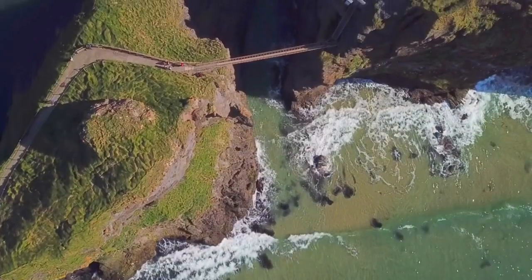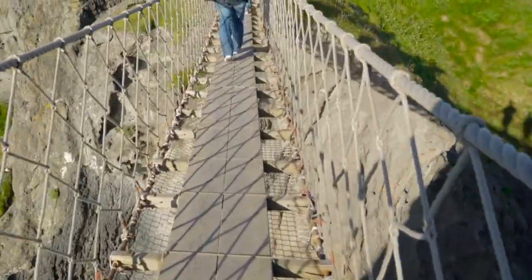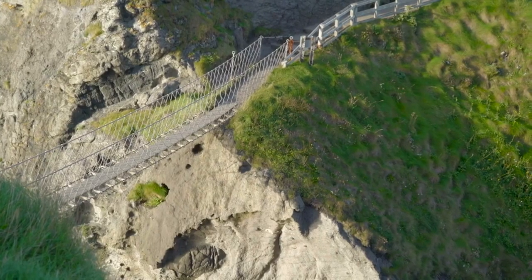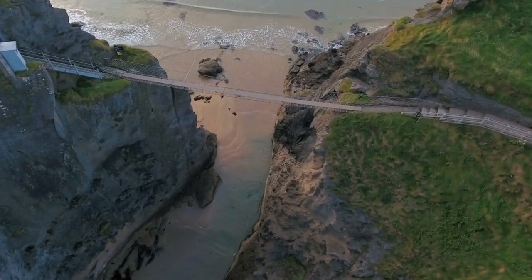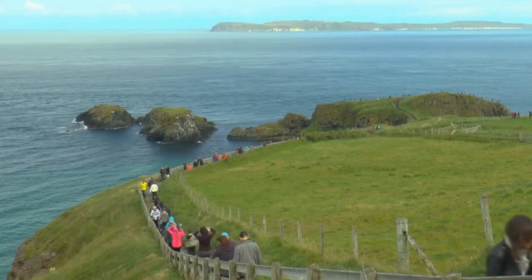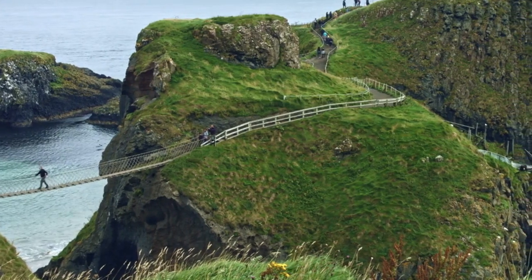4. Carrick-a-Rede Rope Bridge. The Carrick-a-Rede Rope Bridge is a famous and iconic suspension bridge located near Ballintoy in County Antrim. The original bridge was built by salmon fishermen in the 18th century to access the best spots for catching migrating salmon, providing a way to reach the rocky island of Carrick-a-Rede. The bridge spans the gap between the mainland and Carrick-a-Rede Island, offering spectacular views of the North Atlantic Ocean along the Causeway coastal route. Crossing it is a popular activity for visitors seeking an adrenaline rush.